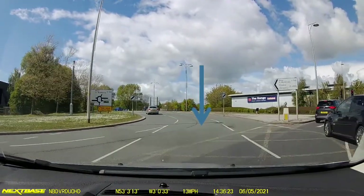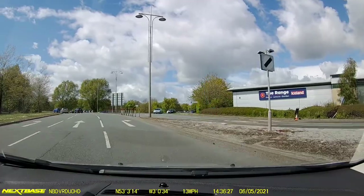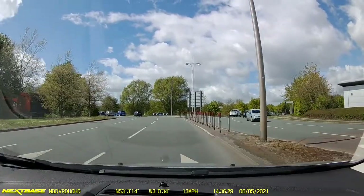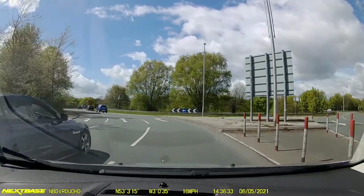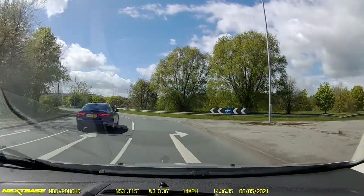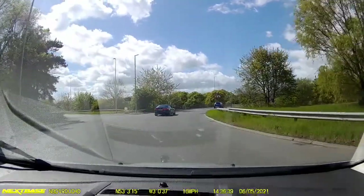Once we get onto the roundabout we maintain that position that we approached in the centre lane, and as we exit the roundabout we have to start thinking about moving to the right lane for the next turn. There'll be plenty of mirrors, signal and checks manoeuvre to take us over to that lane, where we would now have our right signal on indicating that we are turning right for Chester.